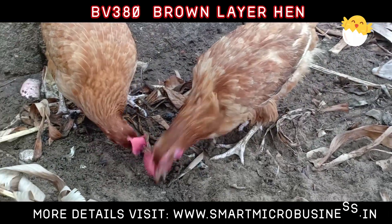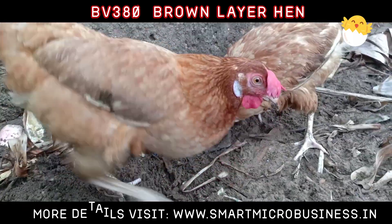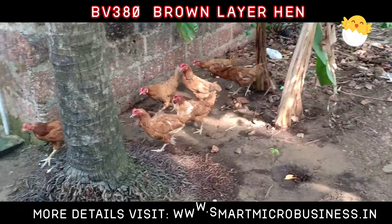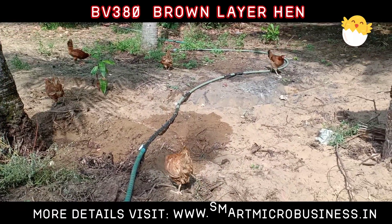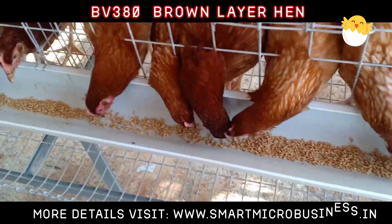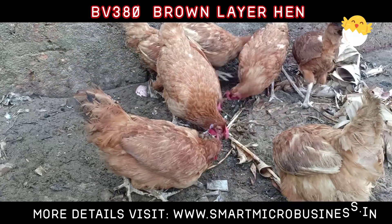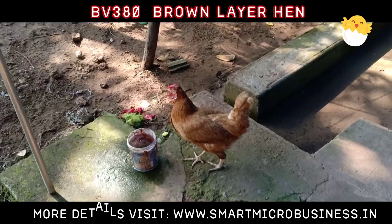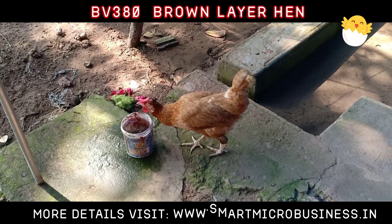BV380 Parent Performance Specifications: Livability Female 0–20 Weeks of Age 97%, 21–72 Weeks of Age 92%. Livability Male 0–20 Weeks of Age 95%, 21–72 Weeks of Age 96%. Peak Production 92%. Age at Start of Hatching Eggs: 25 Weeks. Number of HH Eggs 19–72 Weeks: 289 Plus. Number of Settable HH Eggs 25–72 Weeks: 240 Plus. Average Percent Hatching Eggs: 83.3%.